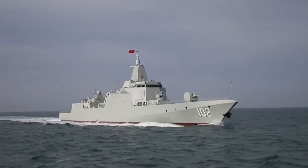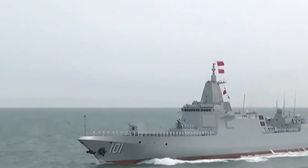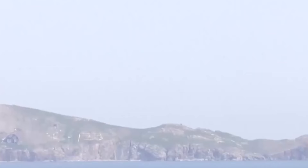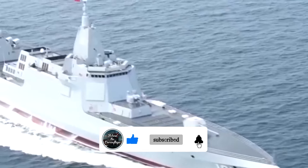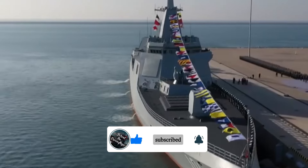The Type 055 destroyer is not just a show of force but a testament to China's rapid advances in naval technology, representing a major qualitative leap in China's surface combatants. As China continues to make waves in the naval battlefield, the Type 055 destroyer remains at the forefront, steering the nation towards a future of unmatched naval power.